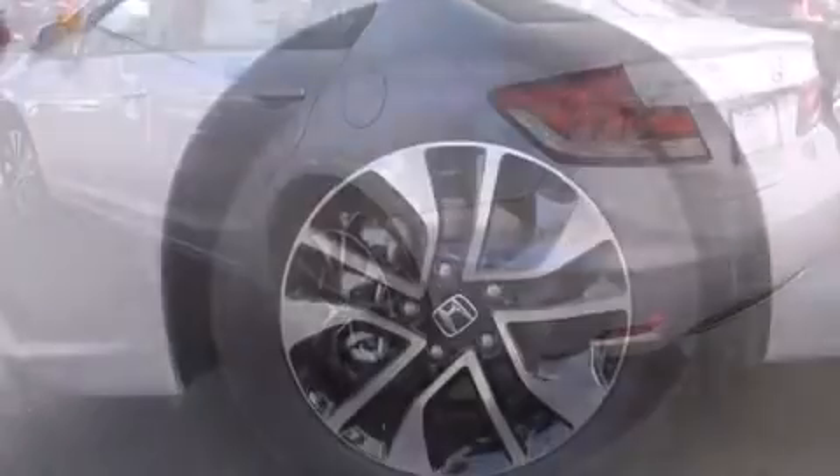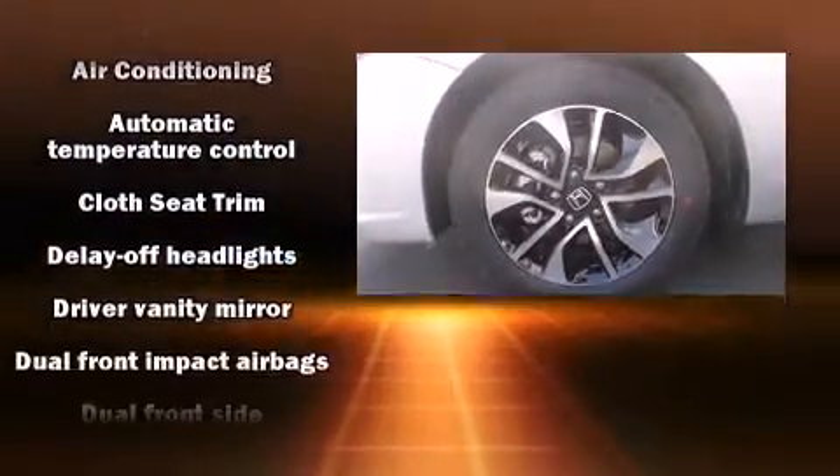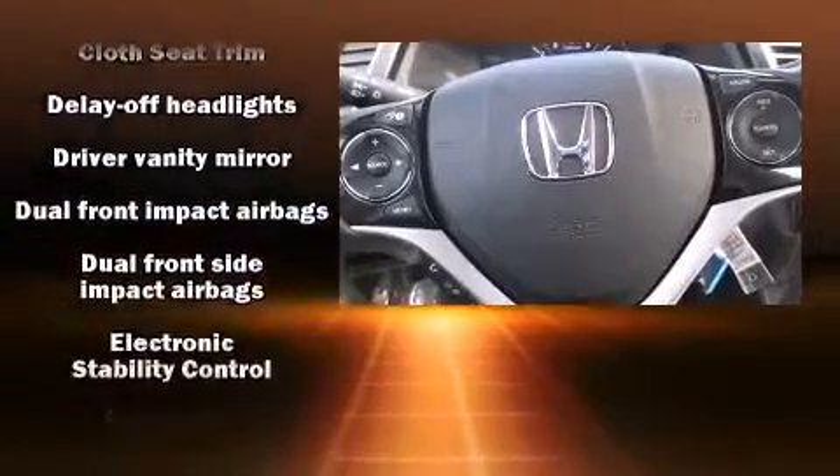Premium sound is delivered via six speakers, providing you and your passengers a sensational audio experience.